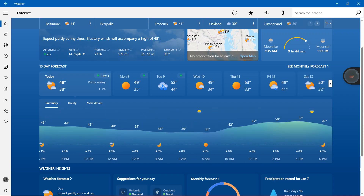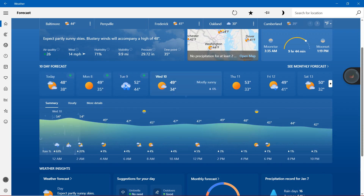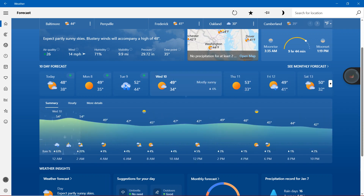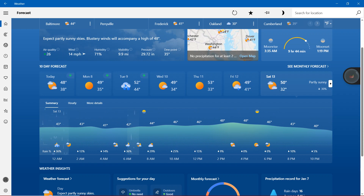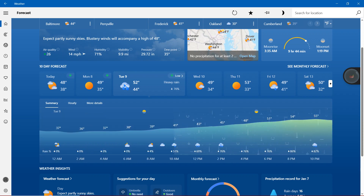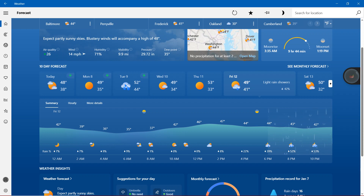Here are the breakdowns: Monday and Thursday will be sunny. The only mostly sunny we're going to get is on Wednesday. The only partly sunny is on Saturday. The only heavy rain is on Tuesday. And finally, the only light rain showers that we're going to get is on Friday.